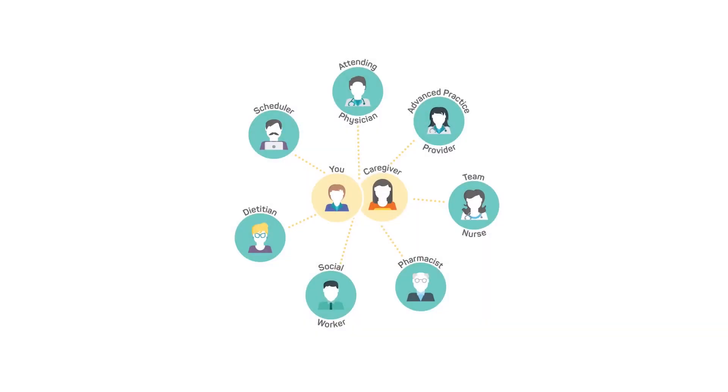Your care team will be made up of an attending physician, an advanced practice provider such as a nurse practitioner or physician's assistant, a nurse, a pharmacist, social worker, dietitian, and scheduler who all work together to support you during your treatment. If you're part of a clinical trial, your care team may also include a research nurse and trial coordinator.